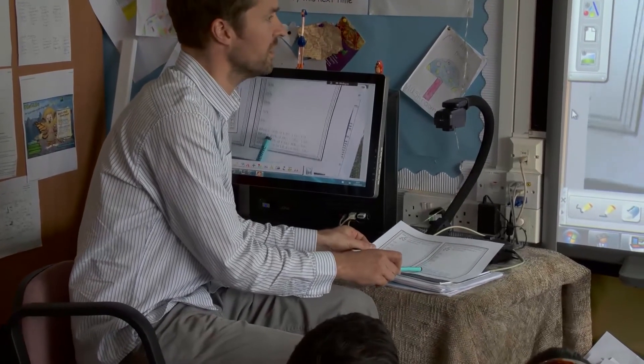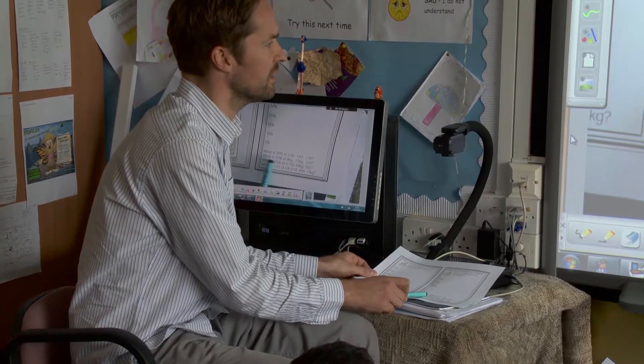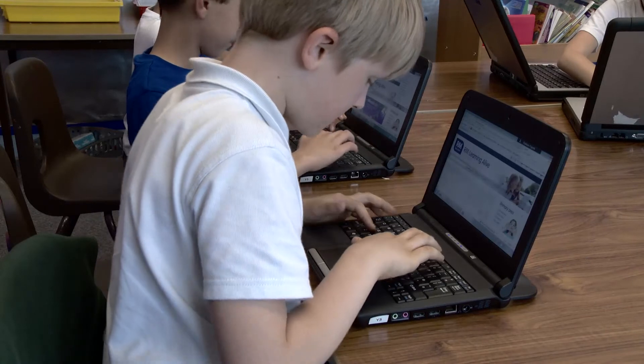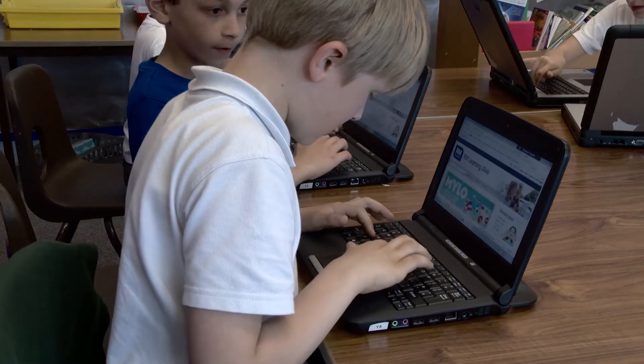The ICT definitely assists me in delivering content across the curriculum. I'm just thinking of a few children within my class — they've come from Poland, they've come from Czech Republic with literally no English at all, and at the end of the year they have gone away with such amazing results, and I think ICT has played a huge role in that.